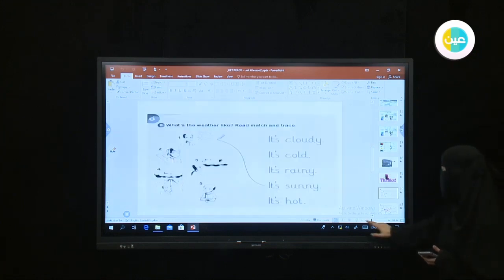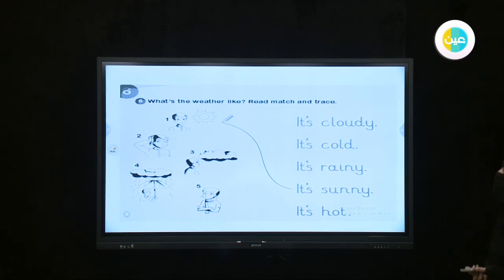Page 80. What's the weather like? Read, match, and trace. In picture number one, we can see a boy and the sun — it is sunny. Picture number two, we see a boy. Picture number three, we see a boy and clouds. Picture number four, we can see a boy holding an umbrella because it is rainy. The last picture has a boy with a scarf — let's check.